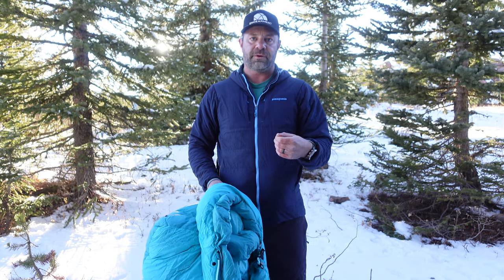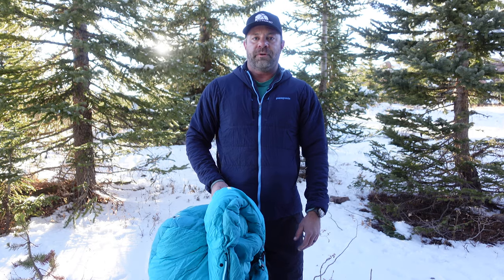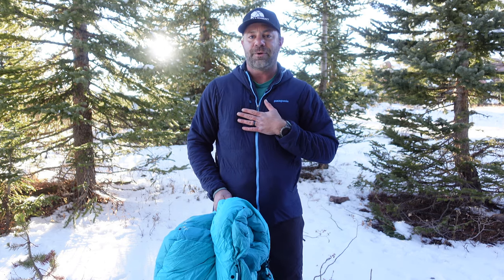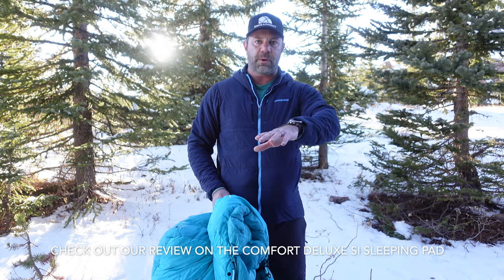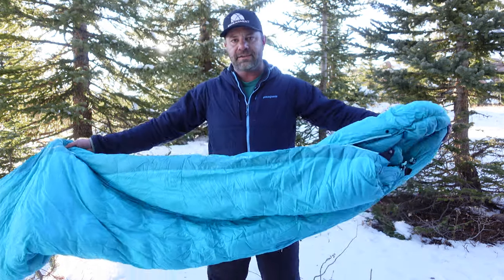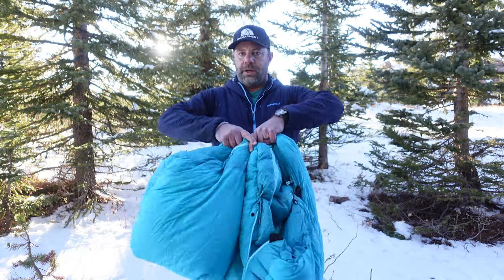I have a sleeping pad review coming up next that I've used a lot, even at home. It's always nice to have a self-inflating insulated sleeping pad for guests, or sometimes when working from home you just want to go to a different room and sleep. It's super comfortable, it self-inflates, and we'll have that review up separately.